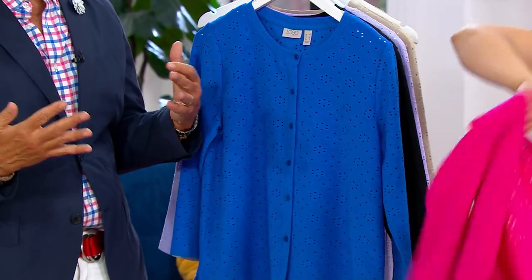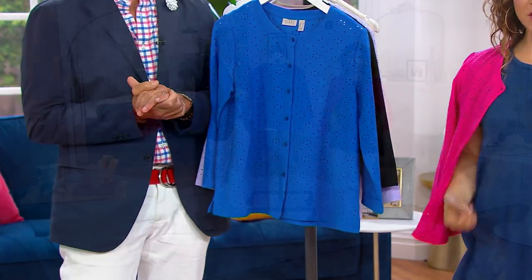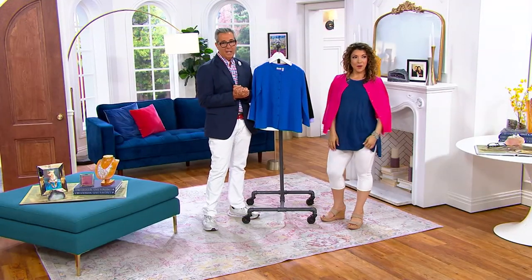This with a pair of jeans by itself is fabulous — you can just wear it as a shirt. And look at it over your shoulder — just a cute little over-the-shoulder moment. Hello, Ms. Chic.